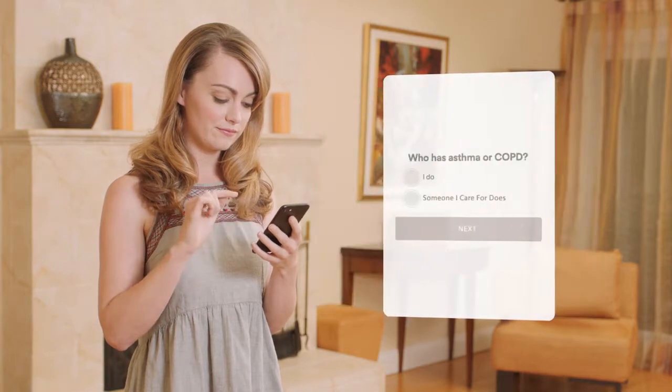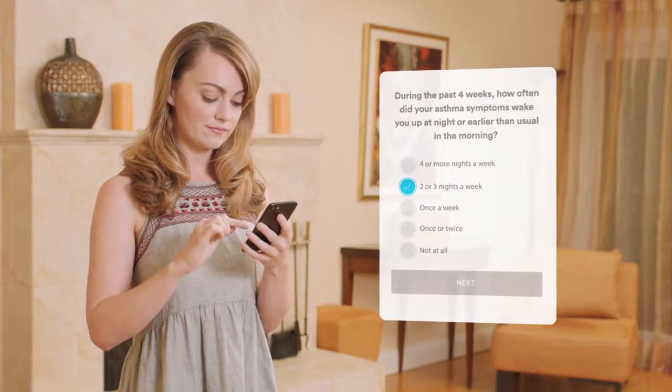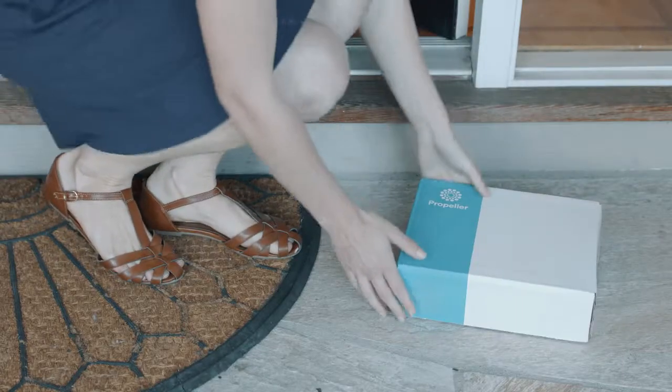How did I get it? Super easy. It all started when I found Propeller online. I enrolled in a few simple steps, I downloaded the free app, and like that my Propeller kit was shipped to my door.